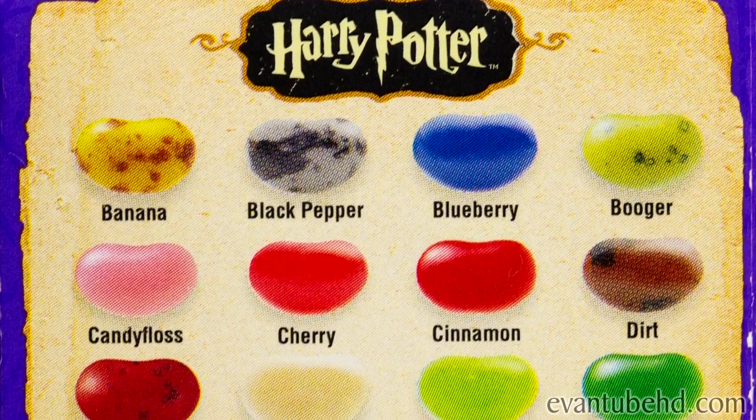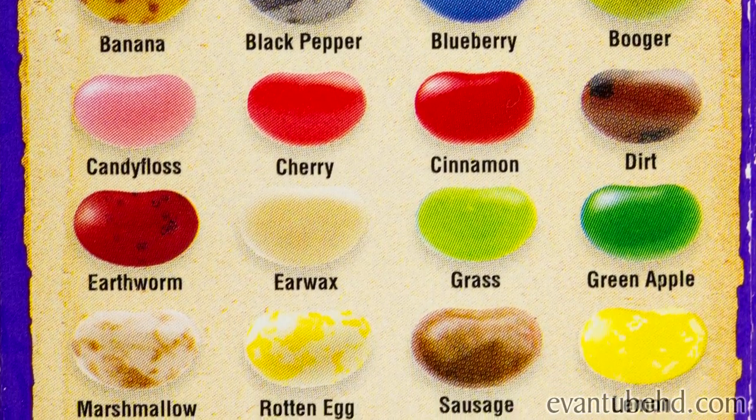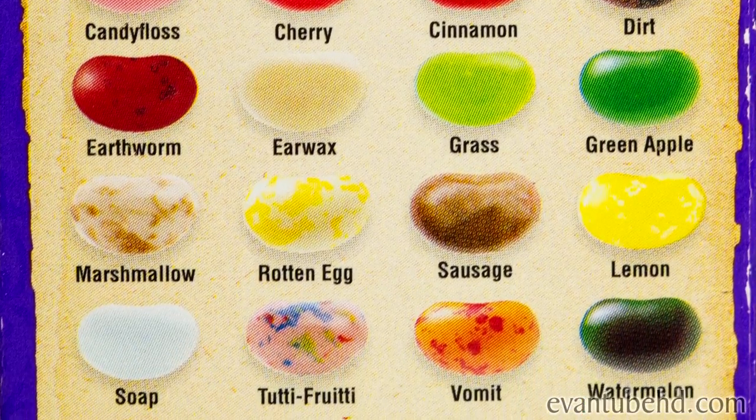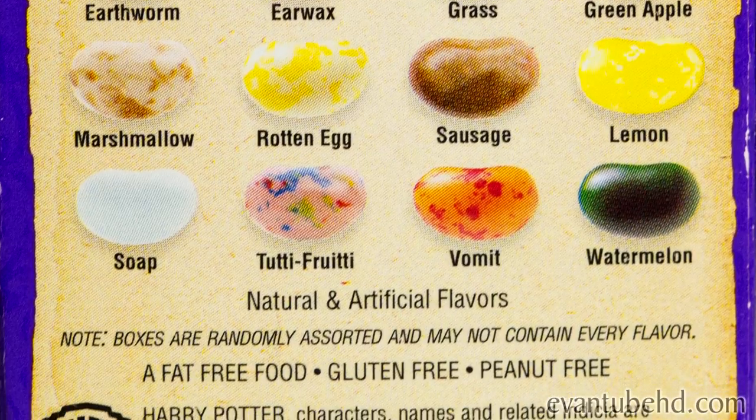There are 20 flavors altogether: Banana, Black Pepper, Blueberry, Booger, Candy Floss, Cherry, Cinnamon, Dirt, Earthworm, Earwax, Grass, Green Apple, Marshmallow, Rotten Egg, Sausage, Lemon, Soap, Tutti Frutti, Vomit, and Watermelon. You can tell what flavor they are by the colors, so today we're going to do a blind taste test, and whoever guesses the most correct flavors wins.